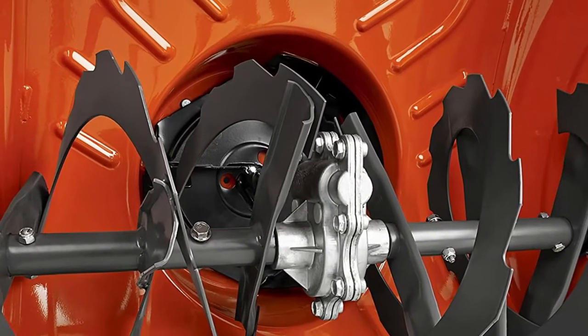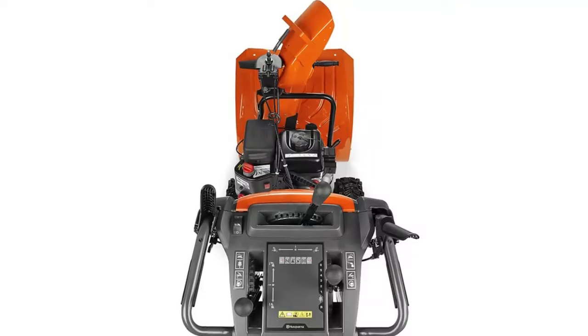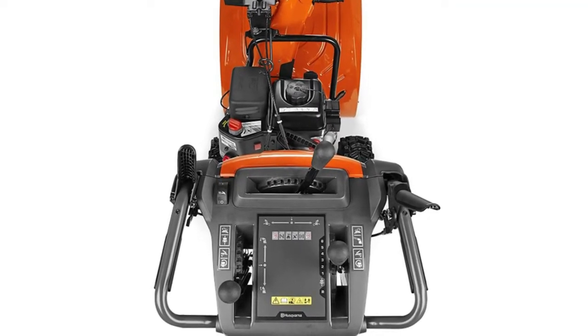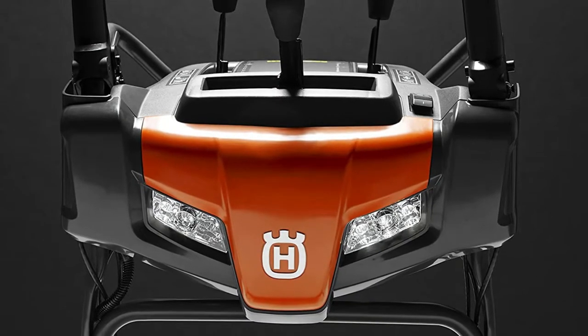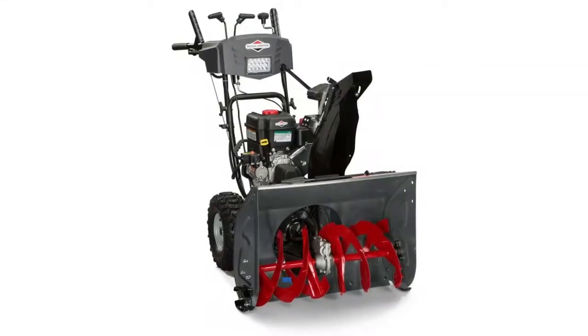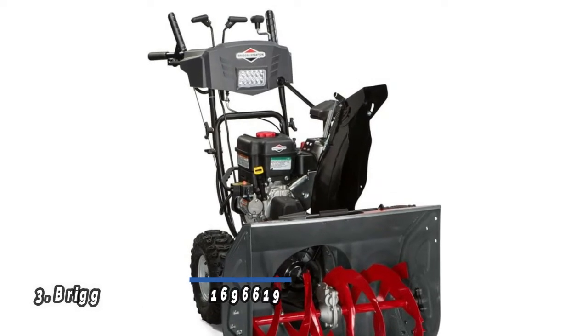Features include a 208cc Husqvarna engine, power steering electric start, LED headlight, 24-inch clearing path, 180-degree remote chute rotation with remote deflector, heated grip handles, 12-inch improved performance ribbon augers, friction disc transmission, aluminum gearbox, 15-inch tires, and a 2.7-liter fuel tank.